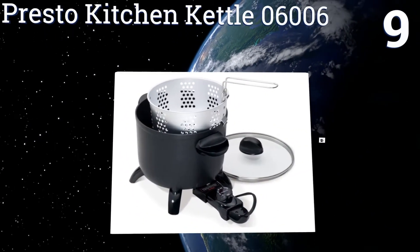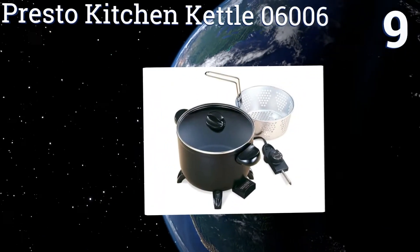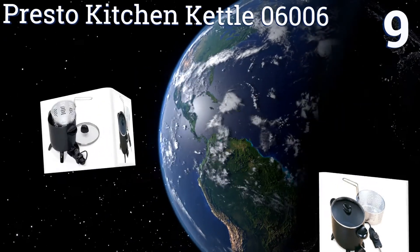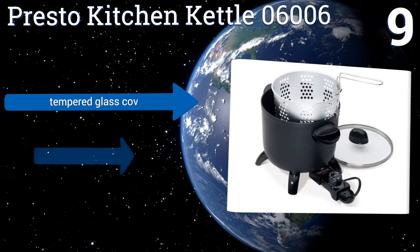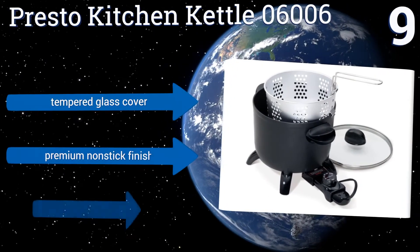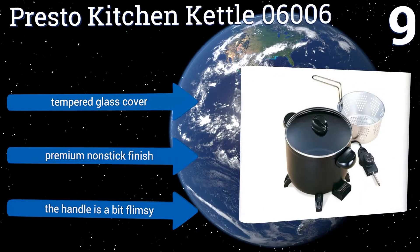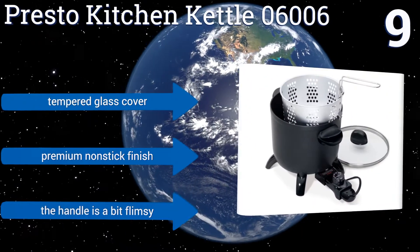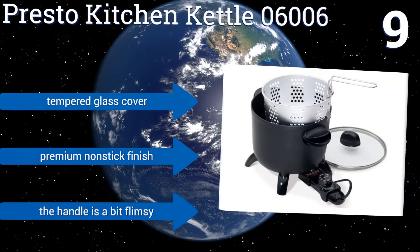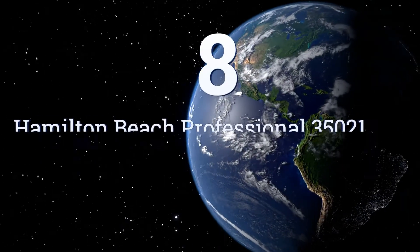At number nine, in addition to deep frying, the Presto Kitchen Kettle 06006 can also be used as a slow cooker for preparing soups, stews, and even casseroles. Its heavy cast aluminum base delivers evenly distributed heat, while its basket quickly snaps onto the rim for easy draining. It comes with a tempered glass cover and a premium non-stick finish, but the handle is a bit flimsy.